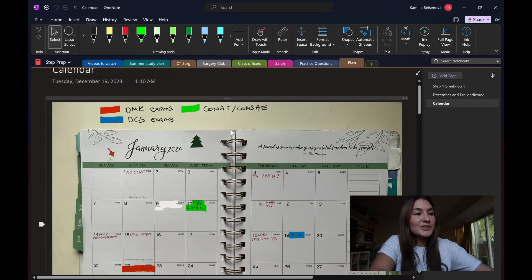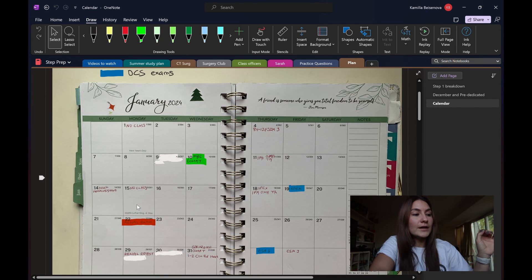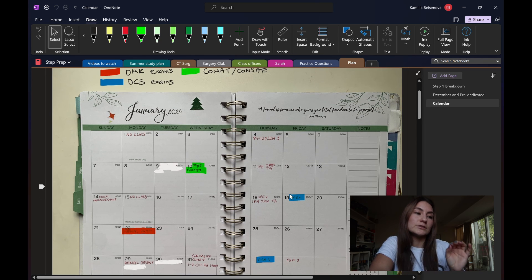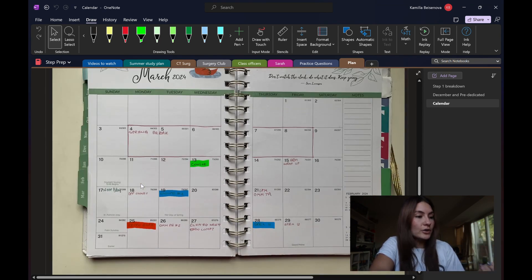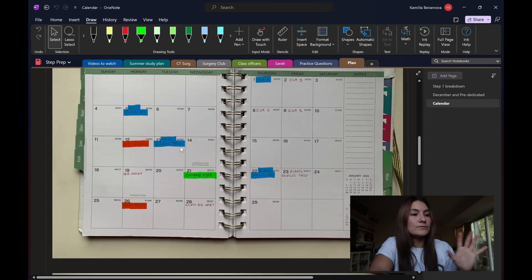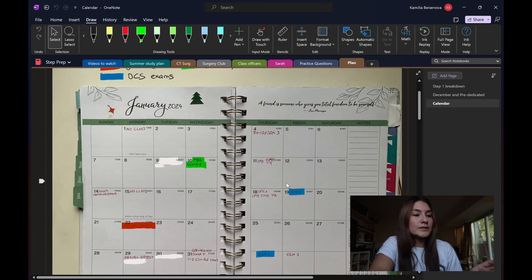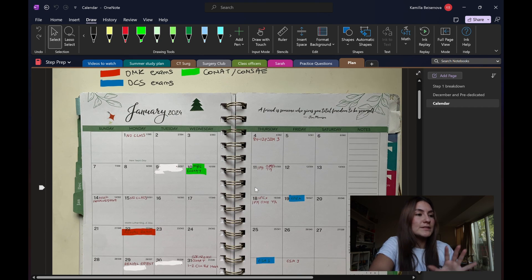Looking at my calendar — this is directly out of my planner, I took pictures of it. In red are going to be my regular medical knowledge exams, and in blue are my clinical skills exams. In red you have renal, GI, endocrine, MSK — these are all the new content that I'm still going to be learning and tested on. Clinical skills are all my patient encounters, my OMM exams, my physical exams, stuff like that.